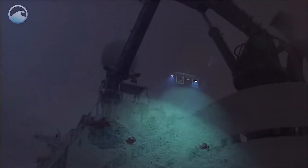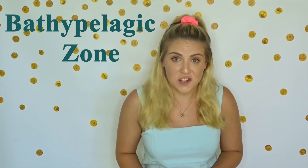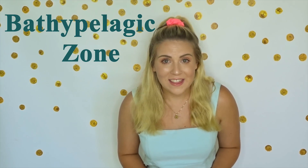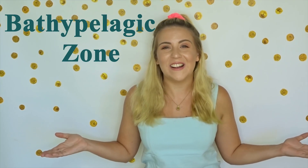That makes a lot of sense. When scientists were going around the midnight zone, they came up with a super complicated name for it again. This one they call the bathypelagic zone. Let's say it together: bathypelagic, bathypelagic zone. Good work everyone.